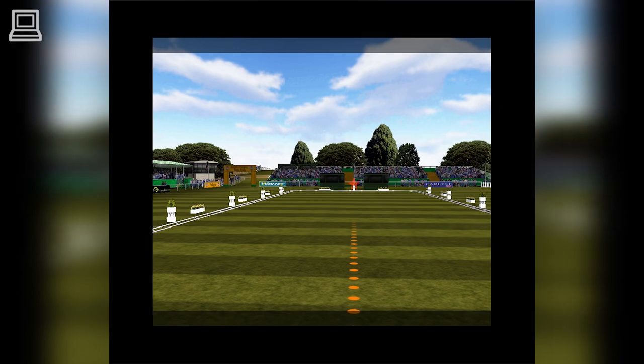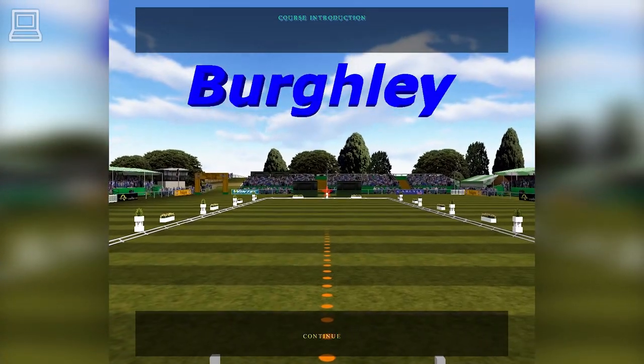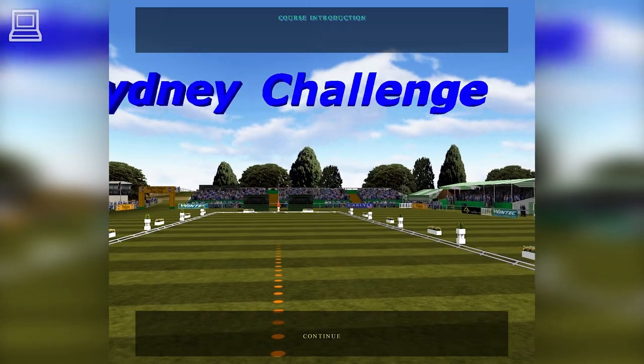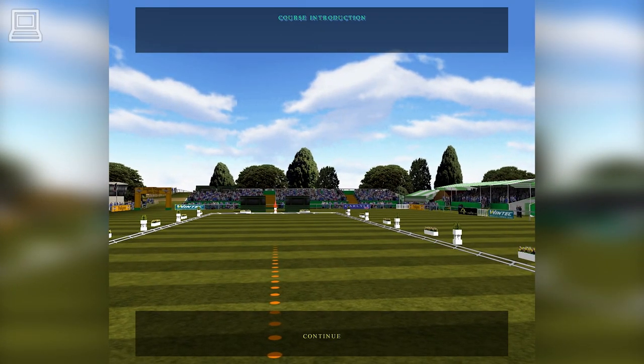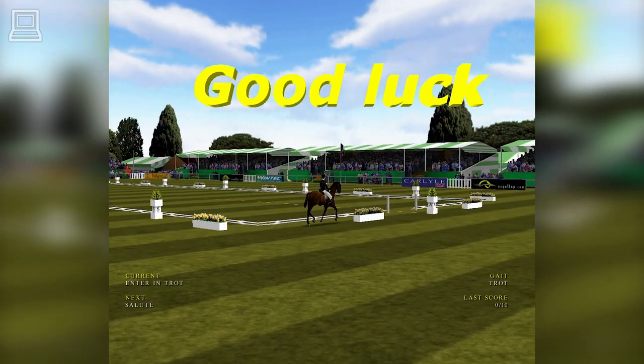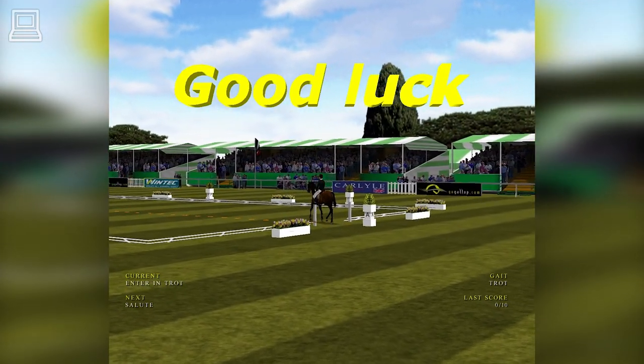Welcome to this year's Pedigree Burley Horse Trials. Day one, the dressage. A mid-range test in terms of difficulty. This arena is as picturesque as ever. Beautiful weather today — bright sunshine, a gentle breeze.